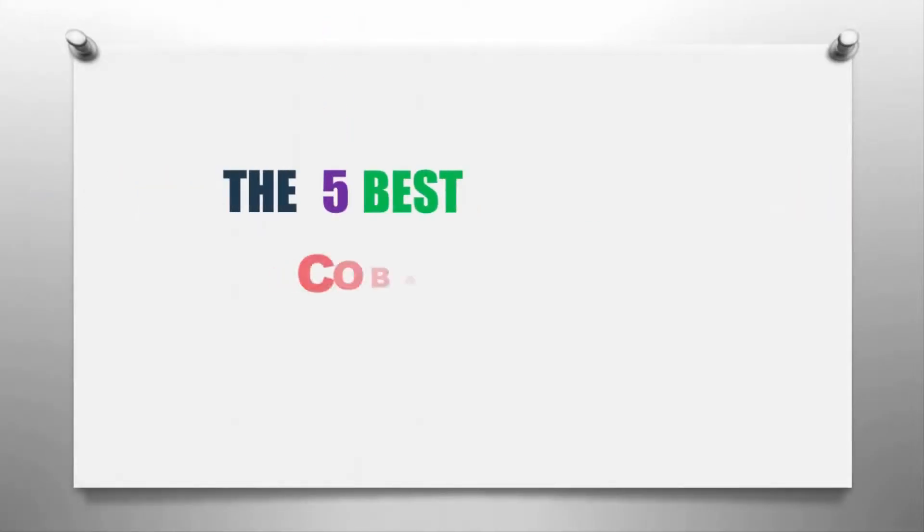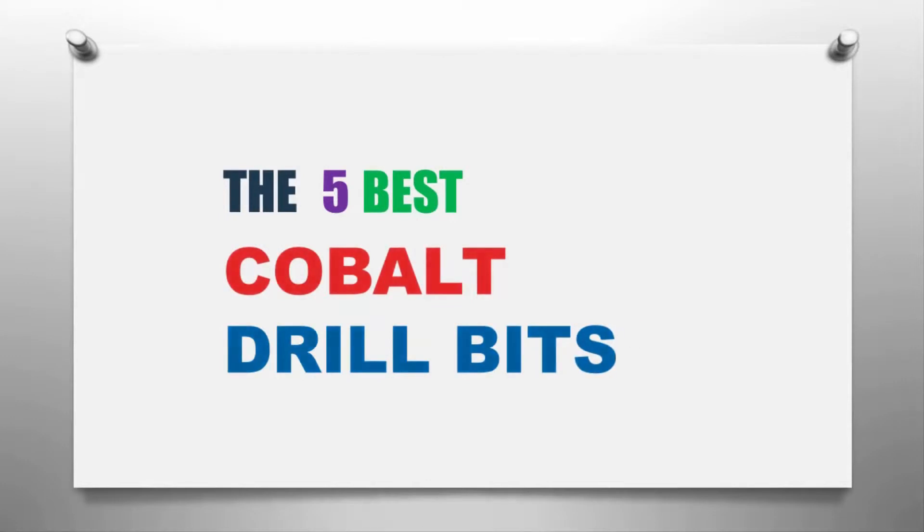The Smart Gadgets presents the five best cobalt drill bits. Let's get started with the list.